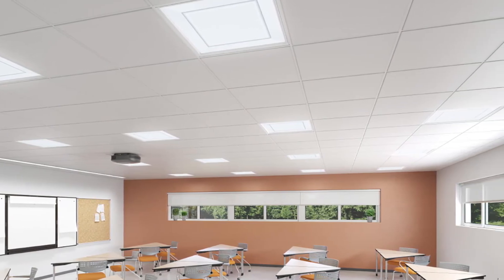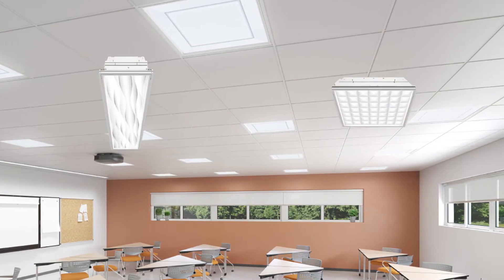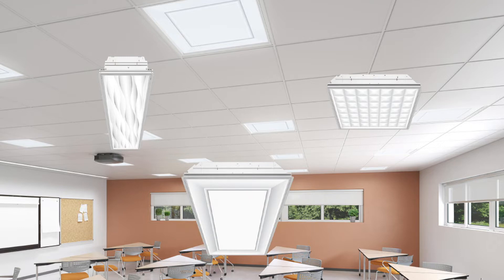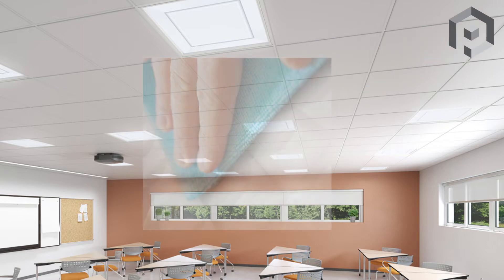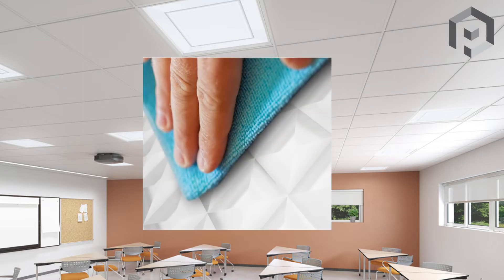Perceived is a new proprietary 3D technology that visually creates three-dimensional forms on a smooth, flat surface. Today's successful interior designs incorporate elements of form, variety, texture, and spatial depth. With Perceived, this is provided in a cost-effective solution that is both easy to clean and easy to maintain.